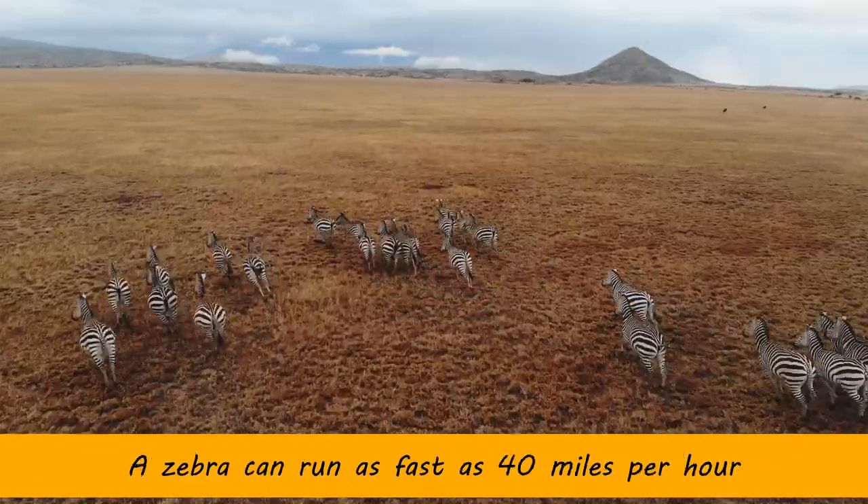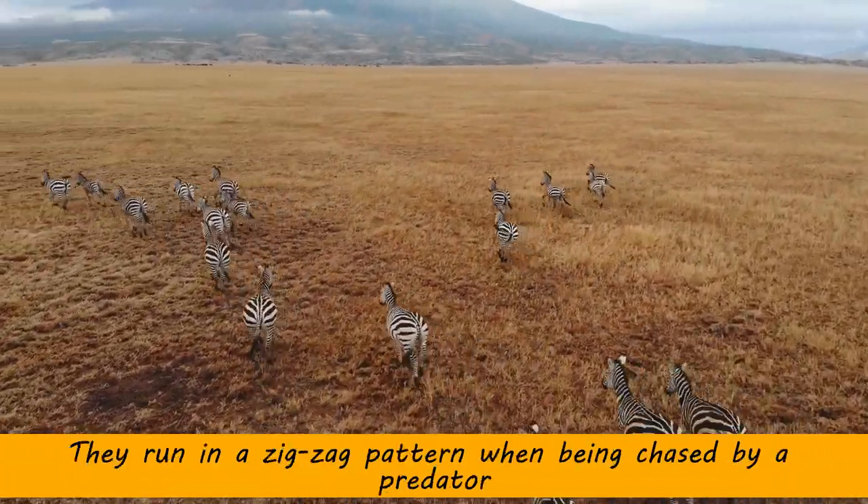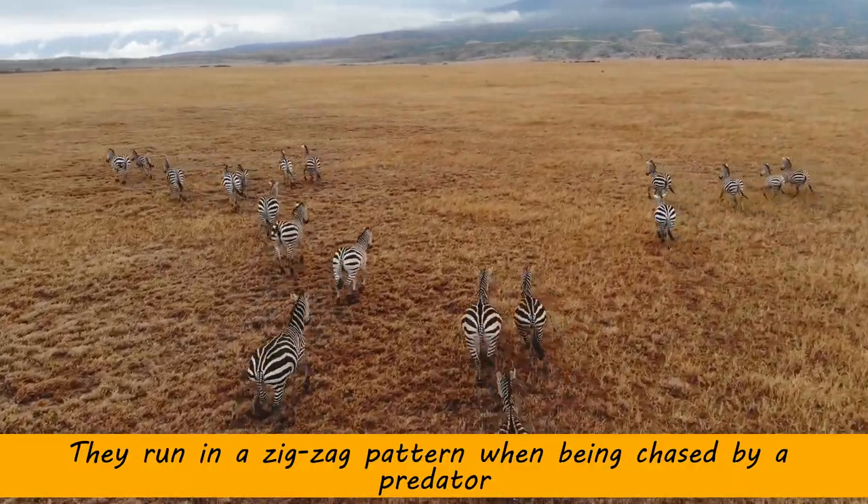A zebra can run as fast as 40 miles per hour. They run in a zigzag pattern when being chased by a predator.